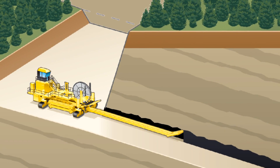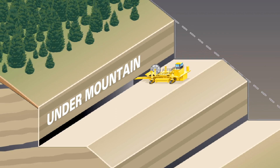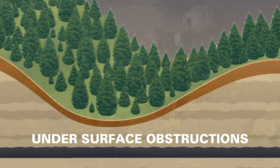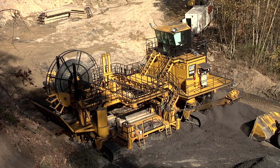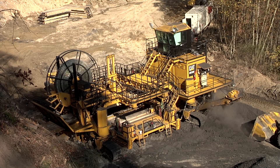Coal otherwise inaccessible through strip limits in open pit mining. Coal under mountaintops. Or sterilized under surface obstructions. Highwall Mining Systems by Caterpillar only need a narrow bench or trench to reach your valuable deposits.